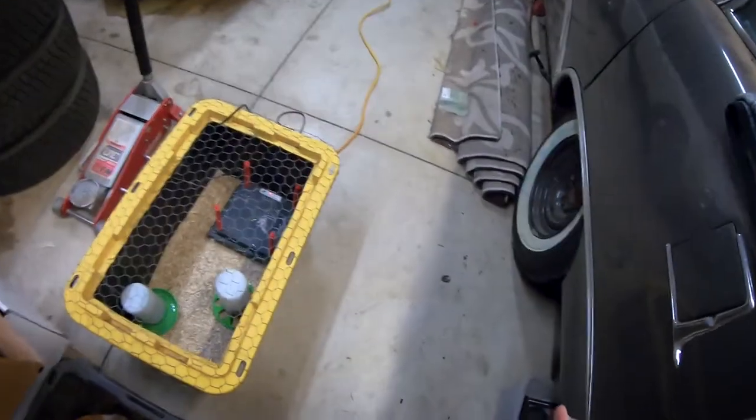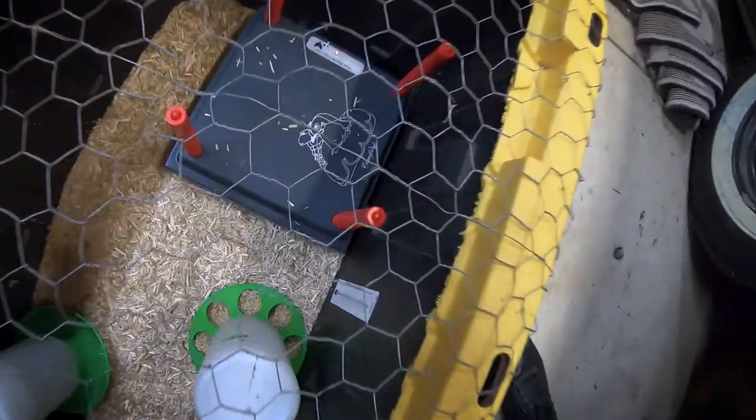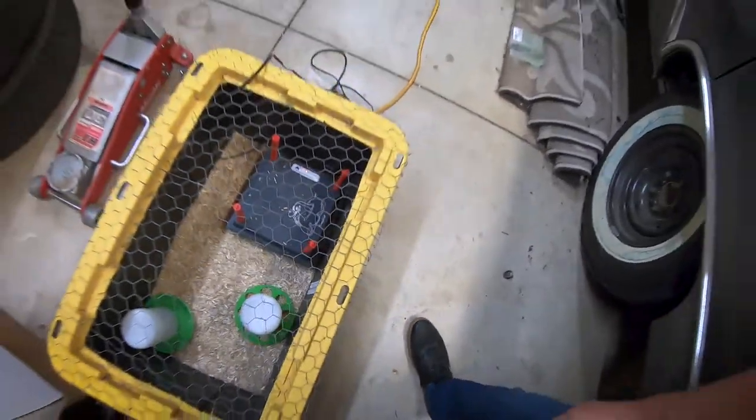You might hear some weird squeaking in the background — that's because there are baby chicks hiding out down there. They're just living in the shop for the time being until they can go out to the chicken coop.